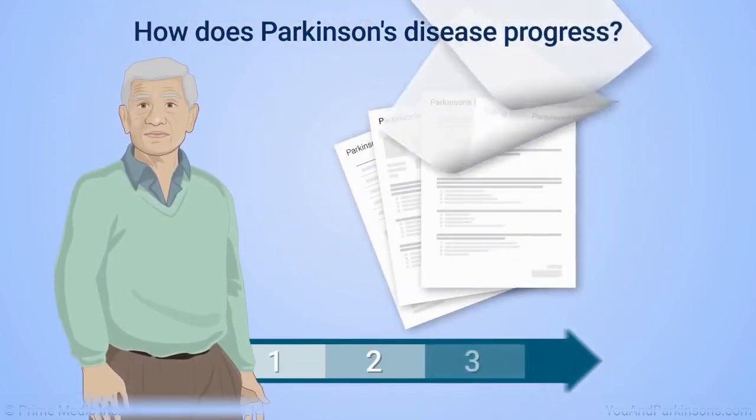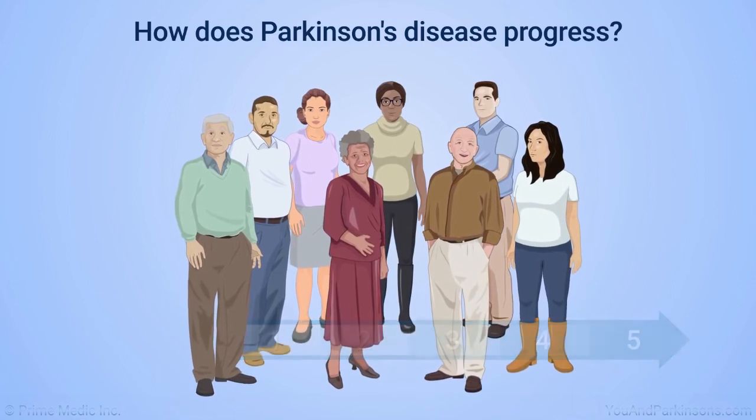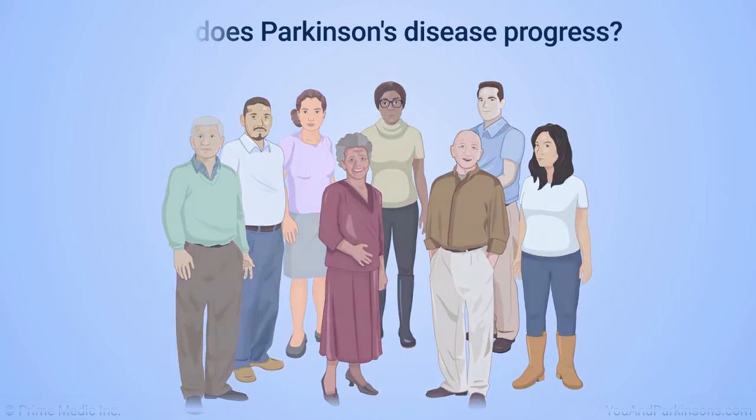Learning about the stages of Parkinson's can be frightening. However, not everyone with Parkinson's will progress to Stage 4 or 5. It's important to remember that Parkinson's affects everyone differently, and you may or may not have all the possible symptoms.